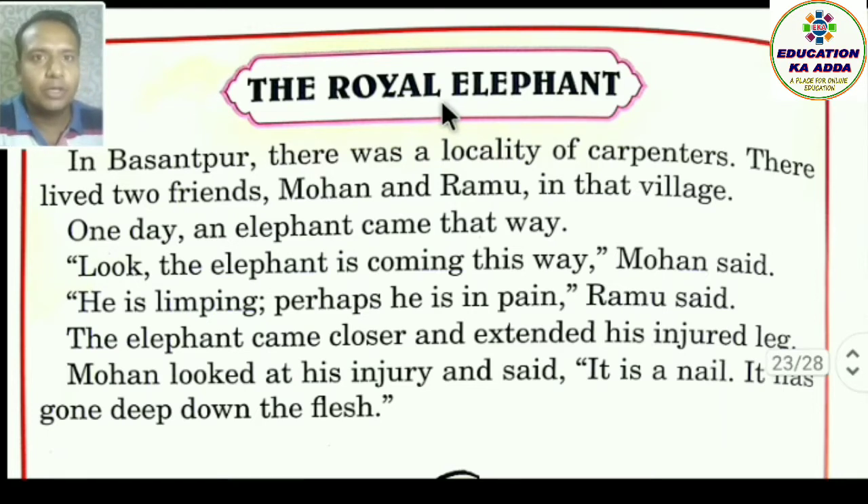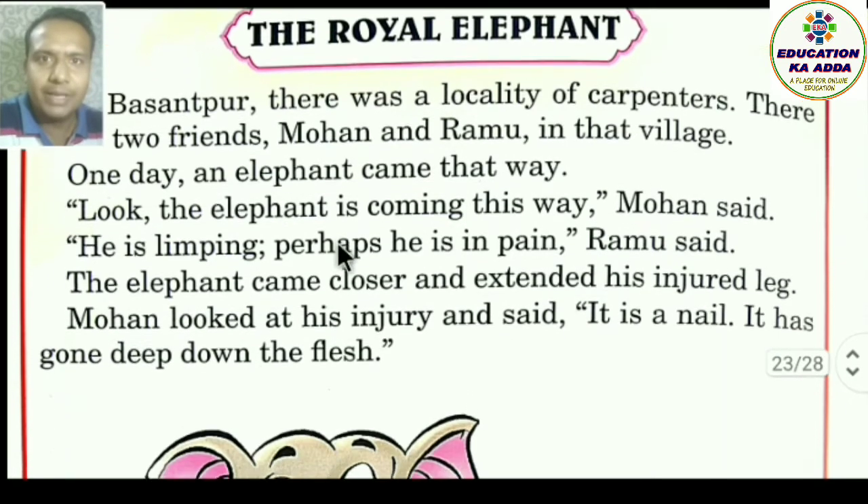Royal means shahi (royal). In Basanthpur, there was a locality of carpenters — Basanthpur naam ka ek sthan tha jahan carpenter log rahate the (a place where carpenters lived). There lived two friends, Mohan and Ramu. One day, an elephant came that way.